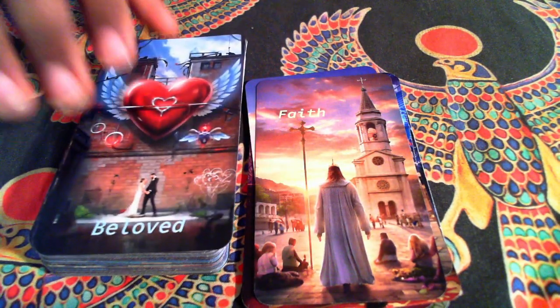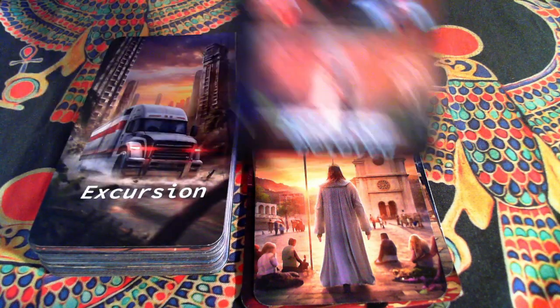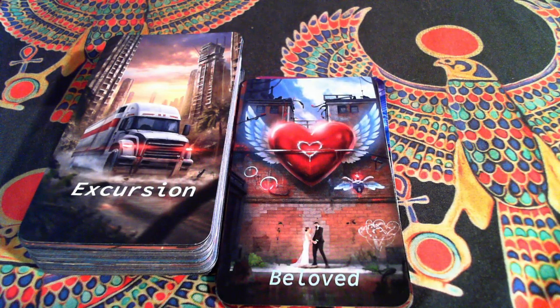My version of the Lovers is called Beloved. Again, when you see these in person, the colors really, really pop — it looks so good and feels really good in the hand as well. Although, I might be biased.